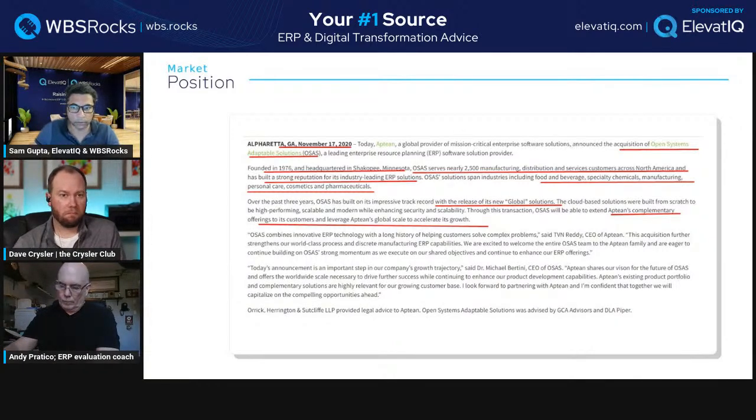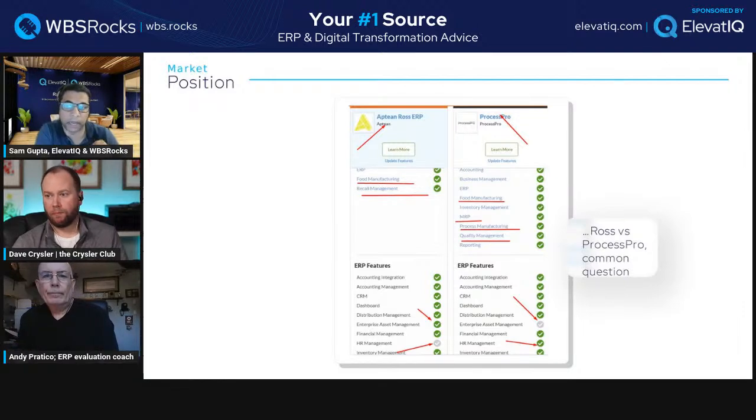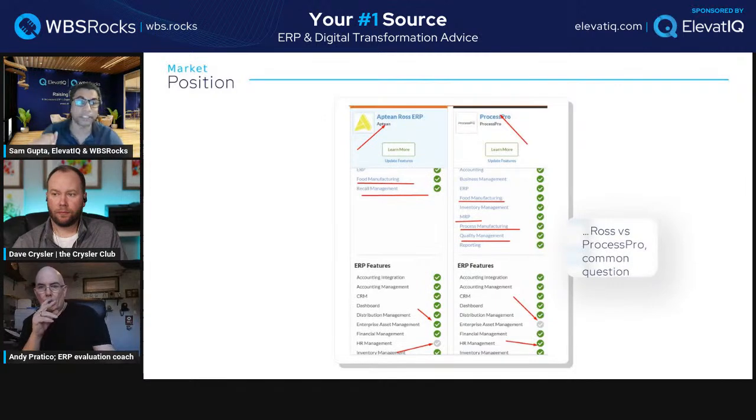Here's the comparison between Ross and ProcessPro — where it gets really interesting. This is from an affiliate site that did a decent job comparing features. Both have ERP features like accounting management, CRM, dashboards, and distribution management. Interestingly, ProcessPro is missing enterprise asset management, which Ross has. ProcessPro does have HR management, while Ross does not.